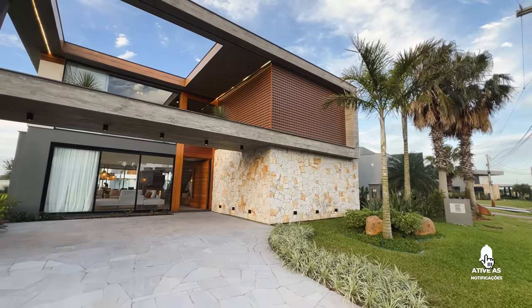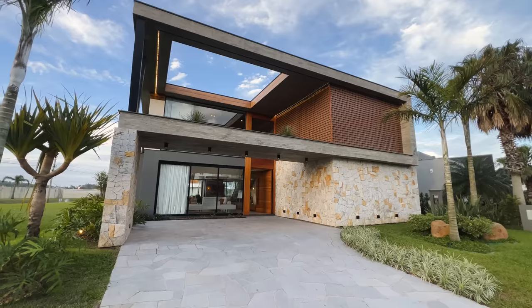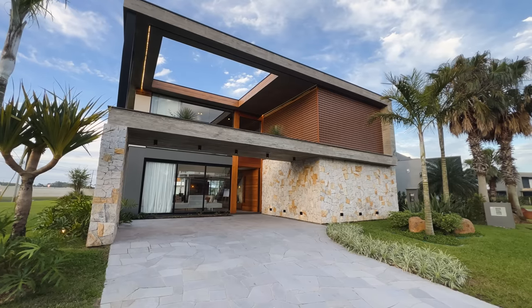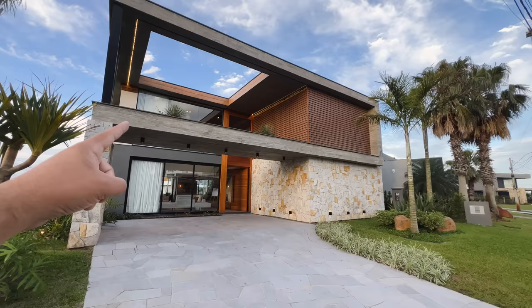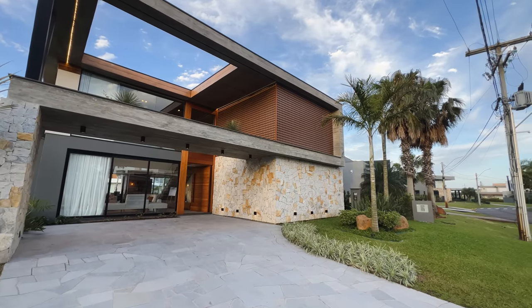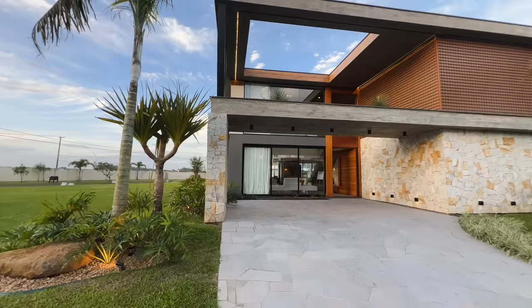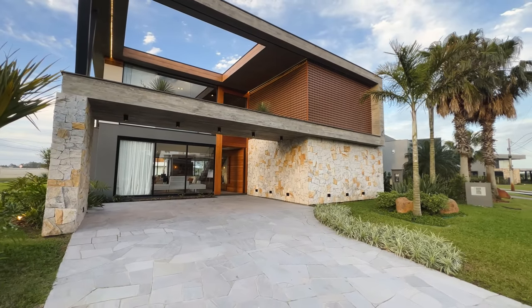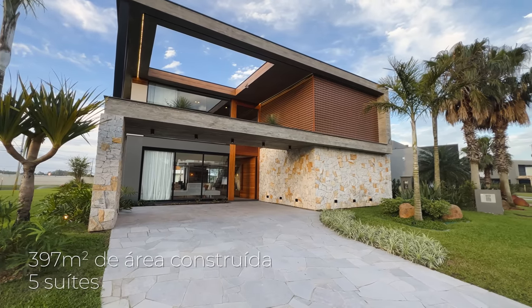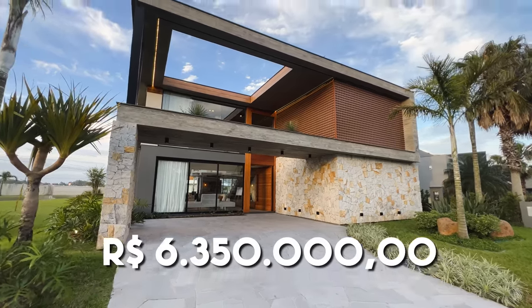Hoje eu vou te mostrar uma casa com arquitetura contemporânea arrojada, premiada pela Classroom e pela revista Casa — duas revistas do setor de arquitetura moderna. Esse projeto vai deixar você de queixo caído. Só na fachada nós já temos revestimento de pedra-pau, concreto aparente, LED, arandelas lindas, PVC preto e madeira. Olha que linda aquela treliça de madeira do lado de uma área verde, nos fundos para uma área verde e com uma vista para o lago maravilhosa das suítes. São cinco suítes, 397 metros quadrados, espera para elevador, mobiliada, decorada. Não precisa fazer nada, é só vir buscar a chave. Ela está à venda por R$ 6.350.000, estuda proposta.